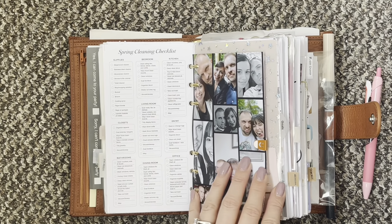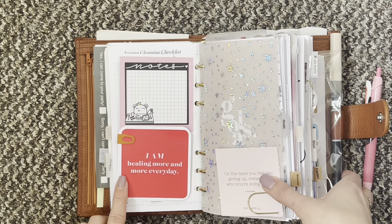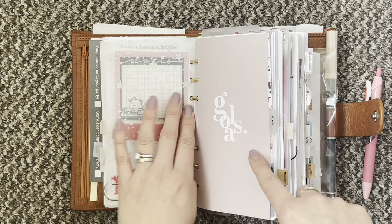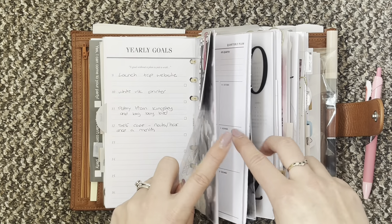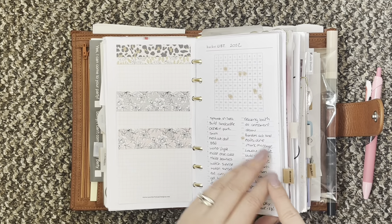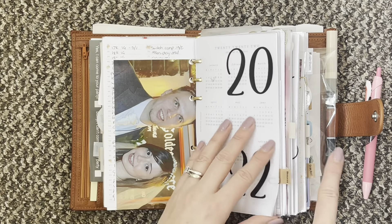Next up I have my collage of me and my husband, just a little quote card on the back there. Then I have my goals section — I just have my goals here and then I have them broken down into quarterly kind of actions. My bucket list is there and then some pictures.